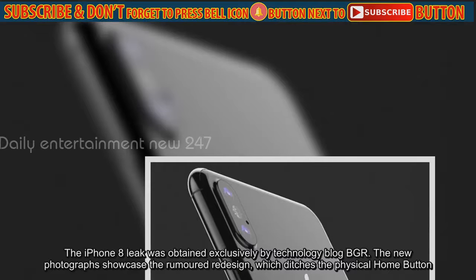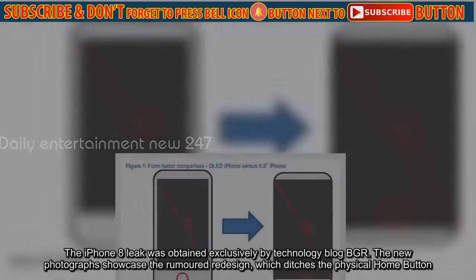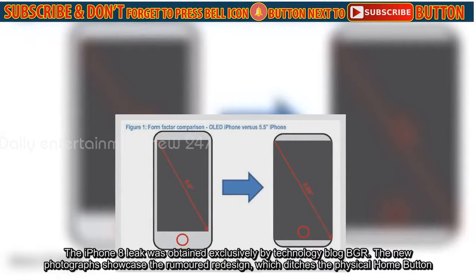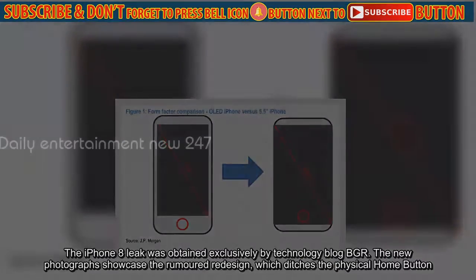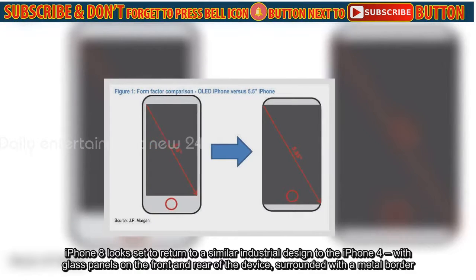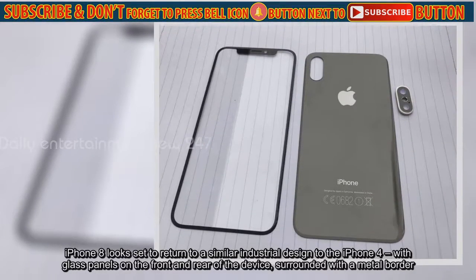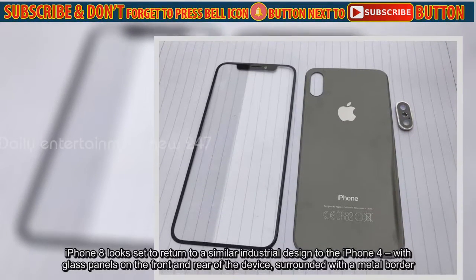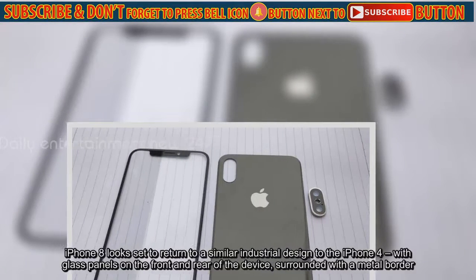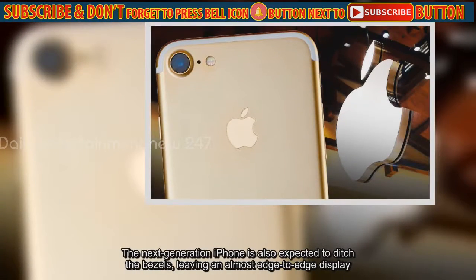The iPhone 8 leak was obtained exclusively by technology blog BGR. The new photographs showcase the rumored redesign, which ditches the physical home button. iPhone 8 looks set to return to a similar industrial design to the iPhone 4, with glass panels on the front and rear of the device. The next-generation iPhone is also expected to ditch the bezels, leaving an almost edge-to-edge display.